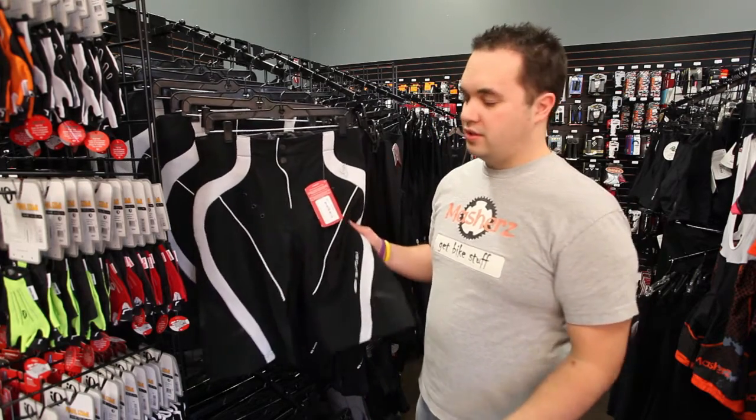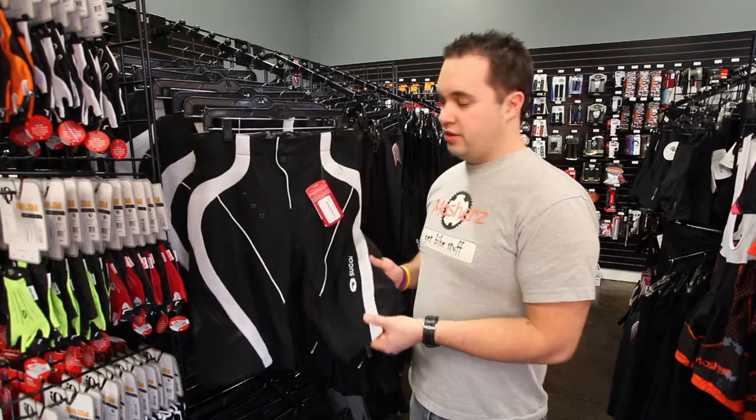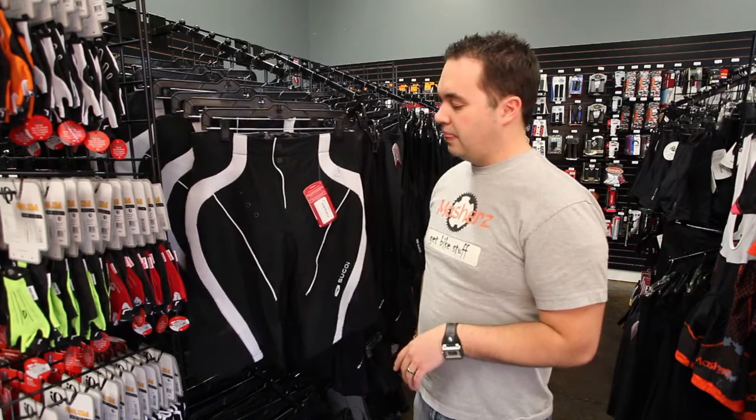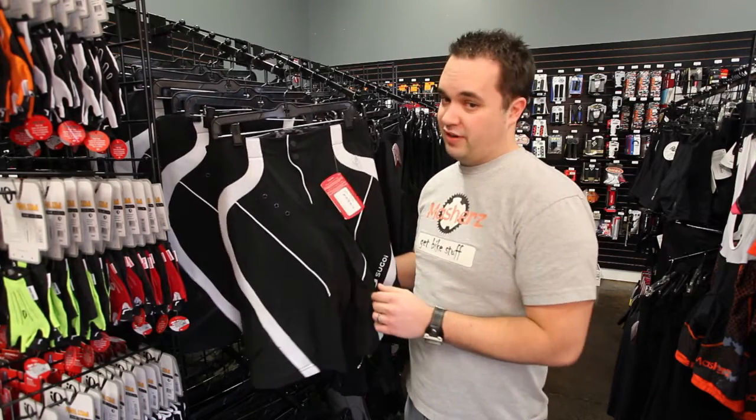First we're going to talk about shorts. Shorts are made of a lightweight, really durable material, so if you wreck it's going to withstand whatever you throw at it. They also come with a padded chamois in them to provide support.